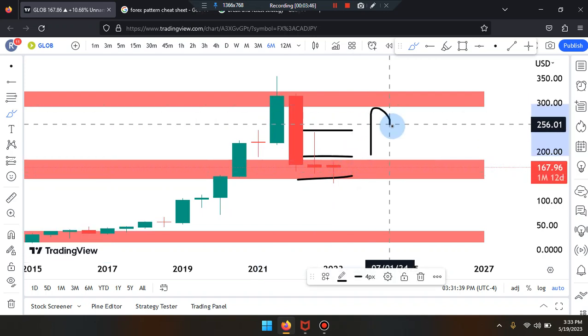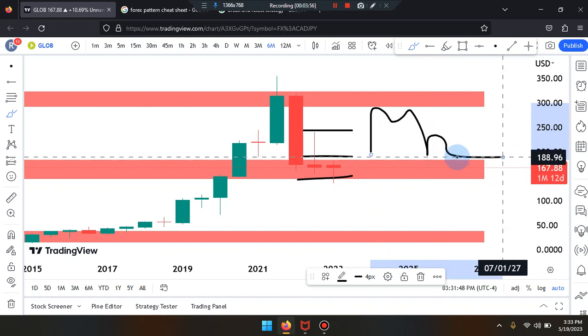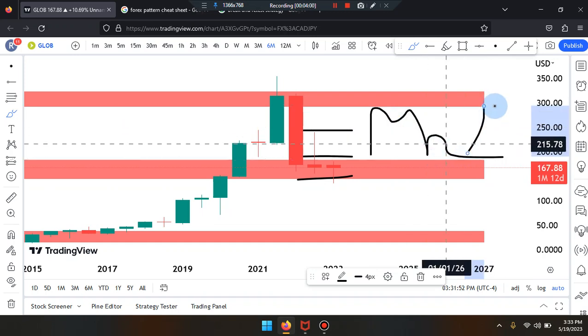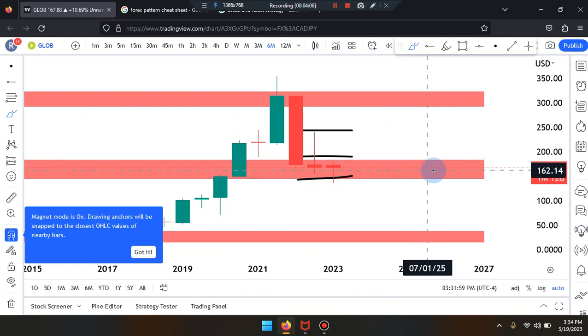It reads as a double top and retest with the market consolidating sideways. First, second, third, fourth — second last candle came back to retest the third last candle, market pushed down and consolidated sideways. If it pushes up we'll see a W-formation; if not, it'll drop down becoming a double top in a retest, or possibly a double top in a double retest.